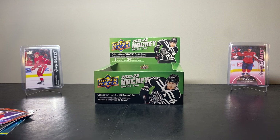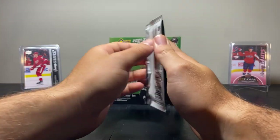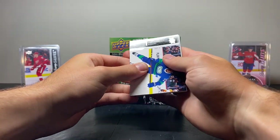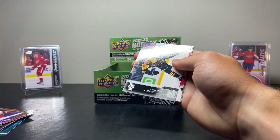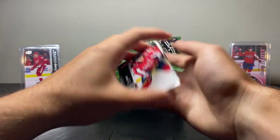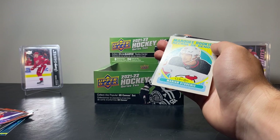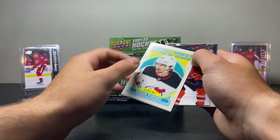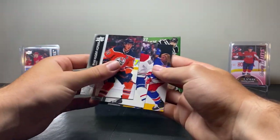Still need some good cards — kind of getting a bit concerned. But we still have about half the packs left, so there's always room for more. Next pack — Travis Hamanick, Anthony Mantha, Mike Riley, TJ Oshie. And what is this — an OPG Marquee Rookie Retro of Marion Studnick. Not exactly sure who that is. Then Ryan Nugent Hopkins, Jonathan Drouin, and Ryan Lindgren.